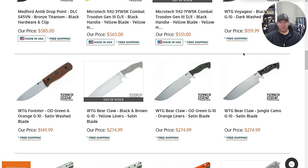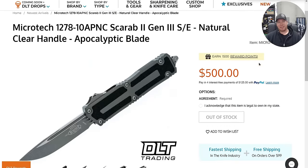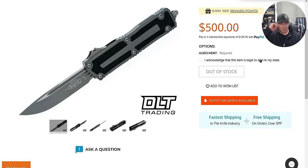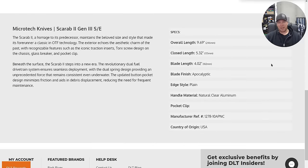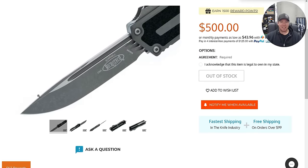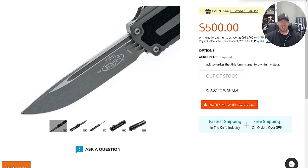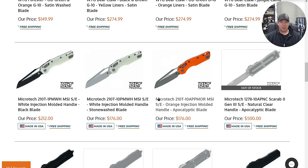Not super into big fixed blades, but gotta be honest — this big choppy boy is kind of neat. I love that MSIs are just available. Whoever snagged this — God, that is so cool. I would have bought this in a heartbeat. That is the most scarab-looking scarab I have ever seen. $500 bucks, well spent to whoever got that.